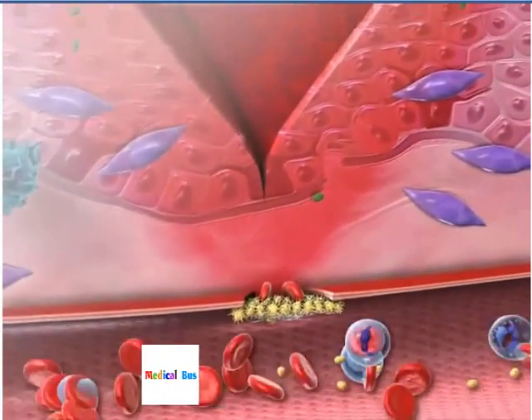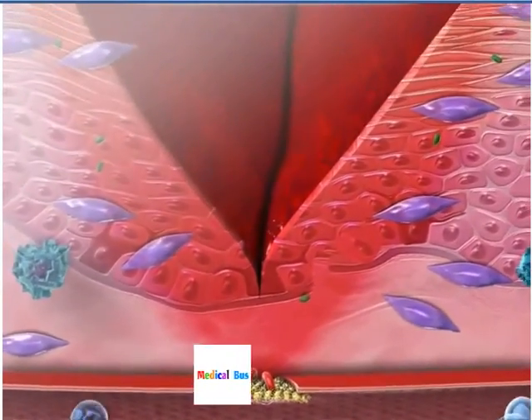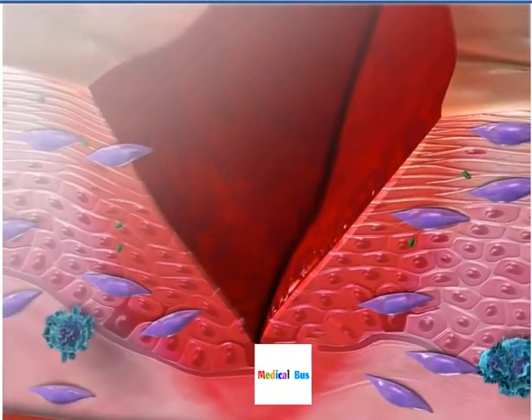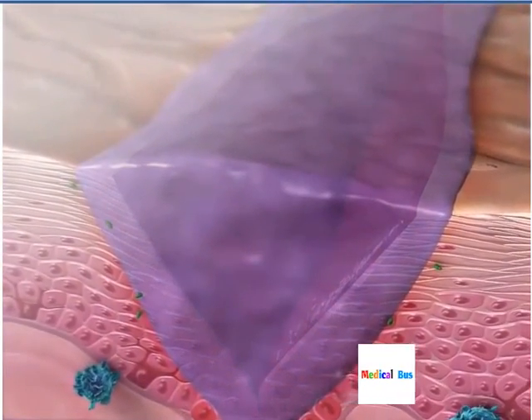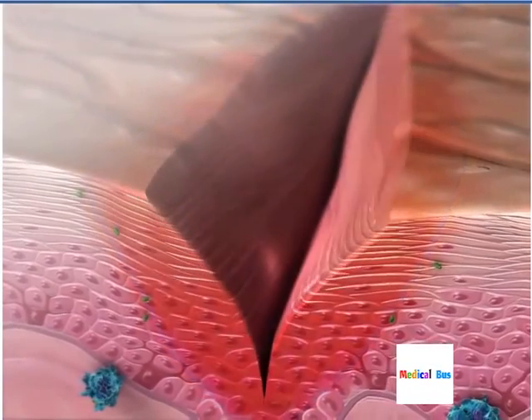As bacteria and dead cells are removed, the proliferative phase of wound healing begins. Fibroblasts build new tissue by secreting collagen that takes the shape of the original tissue. During remodeling, the final phase of wound healing, the tissue created by the fibroblasts matures and regains its normal function.